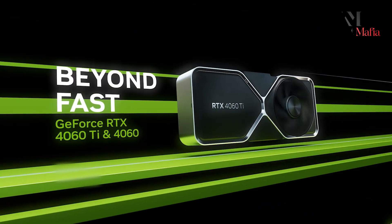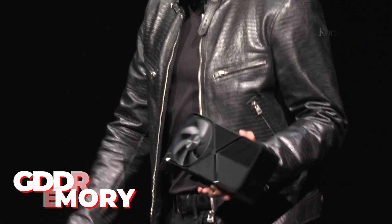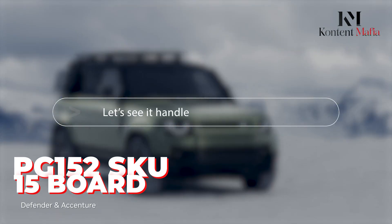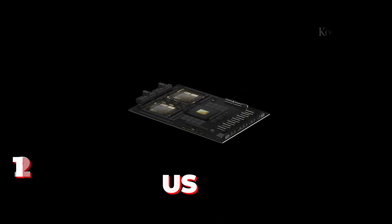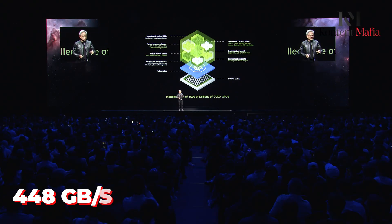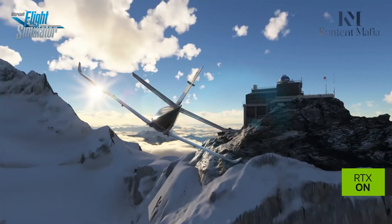The GeForce RTX 5060 Ti could turn out to be an interesting mid-range offering, featuring both 16GB and 8GB variants, each equipped with the latest GDDR7 memory. The 16GB model, listed under the PG-152 SKU15 board, is expected to deliver a significant boost in memory capacity compared to previous Ti models. With a memory speed of 28Gbps and a 128-bit memory bus, the card achieves a total memory bandwidth of 448GB/s. The 8GB variant, under the PG-152 SKU10 designation, maintains the same memory speed and bus width but offers half the capacity.